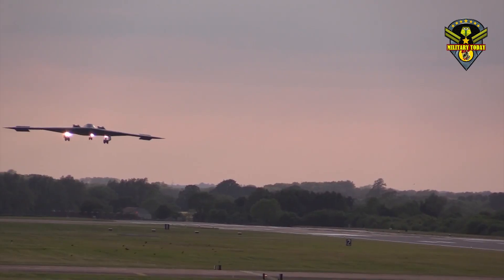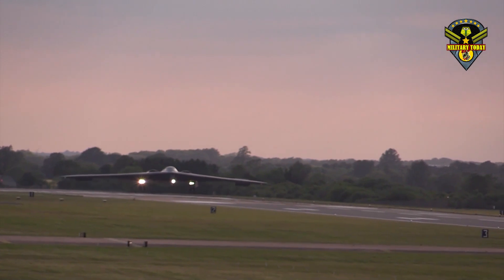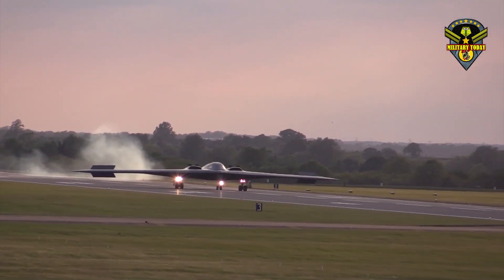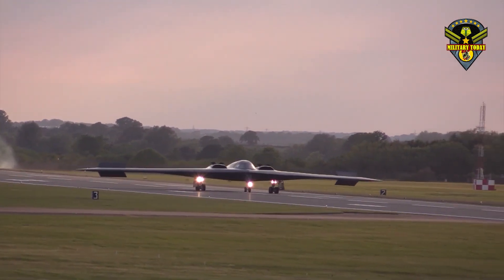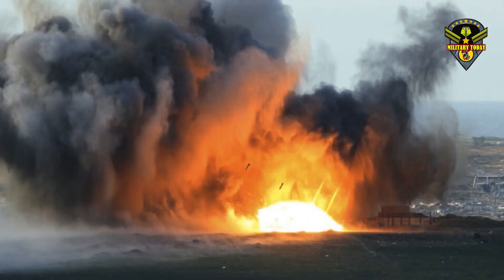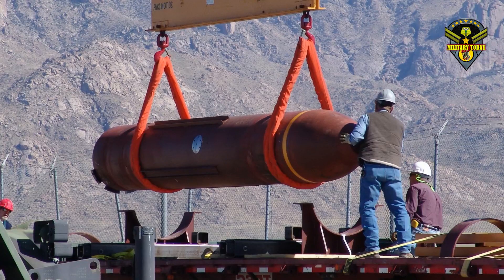The B-61 Mod 12 is an ongoing modernization program which seeks to integrate the B-61 Mods 3, 4, 7 and 10 into a single variant with a guided tail kit, and is being engineered to rely on an inertial measurement unit for navigation. In addition to the LRSO and B-61 Mod 12, the B-2 will also carry the B-61 Mod 11, a nuclear weapon designed with penetration capabilities.